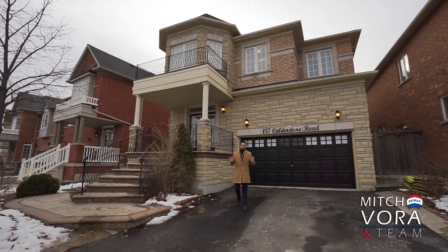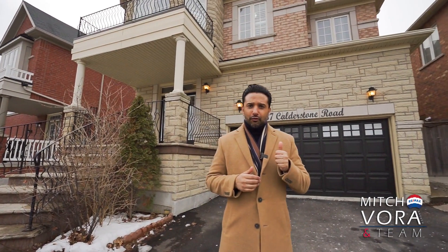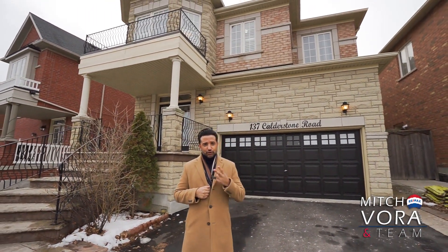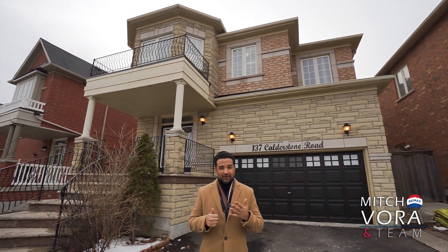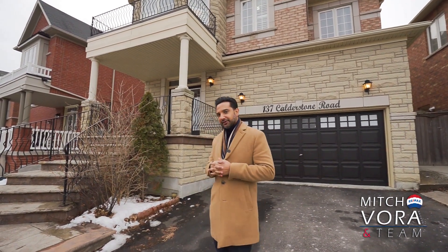Welcome to 137 Calderstrom Road in the highly desirable neighborhood of East Brampton. This beautiful home behind me features six bedrooms, five washrooms, two kitchens, six parking, and over 4,000 square feet of luxury, which includes a professionally finished basement. Come on in and fall in love.